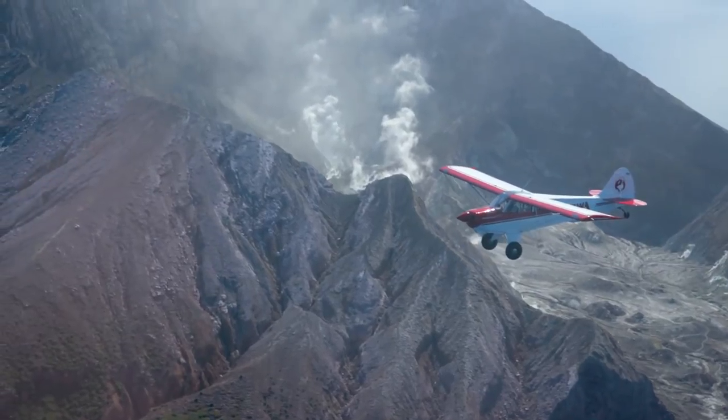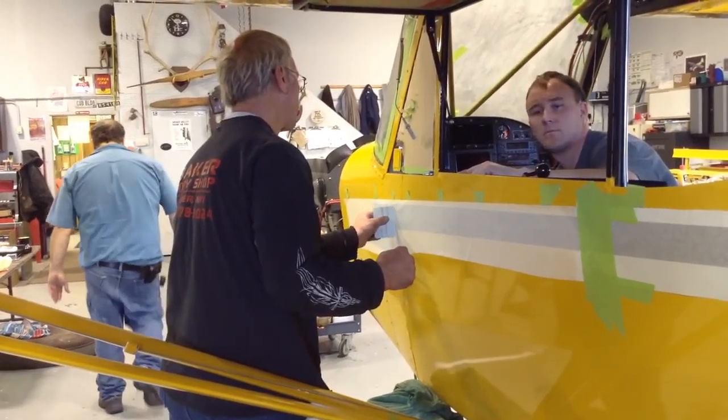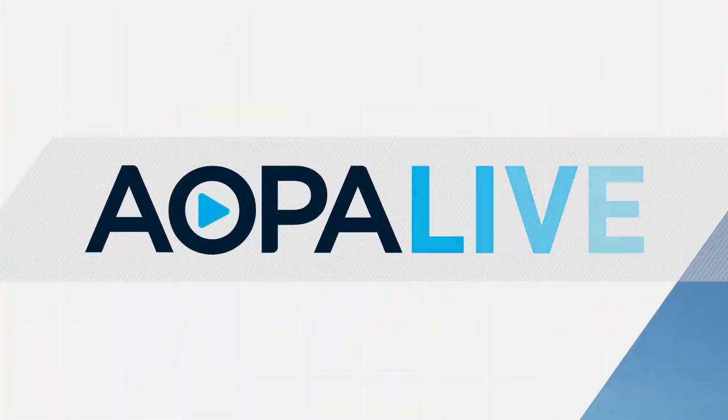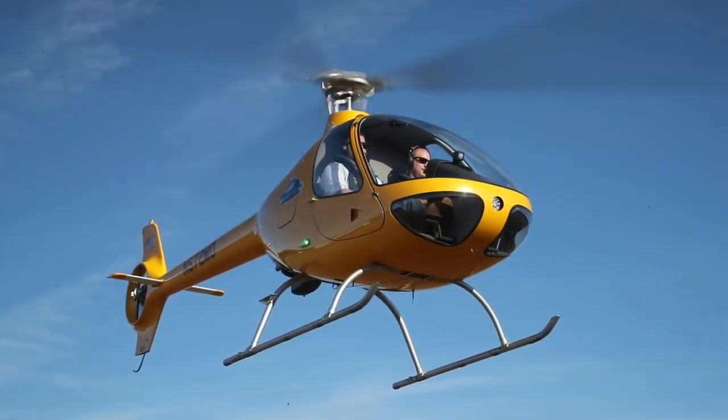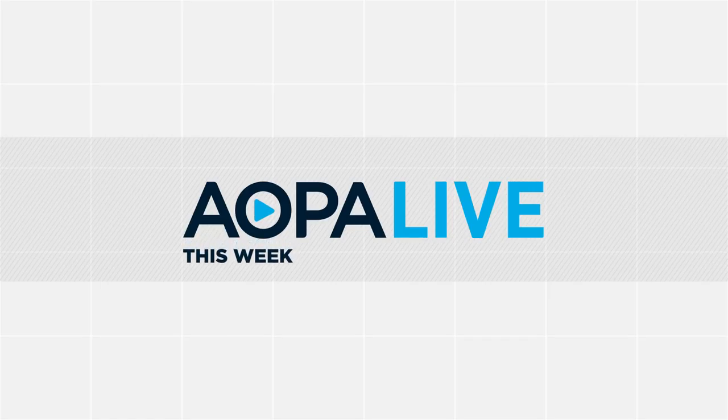Coming up: flying around an active volcano in New Zealand, see just how close the Sweepstakes Super Cub is to flying again, and flying a small but capable helicopter. Plus, supersonic passenger travel gets closer to reality. AOPA Live this week begins in just a moment.